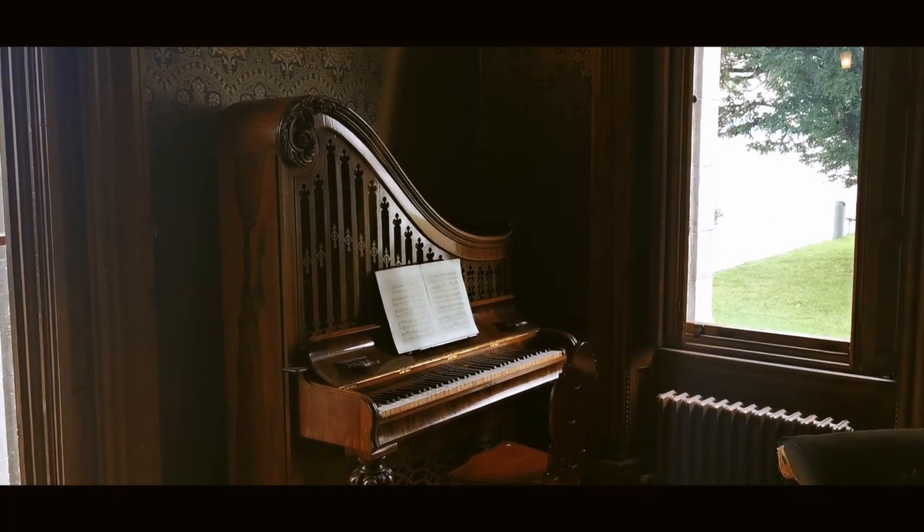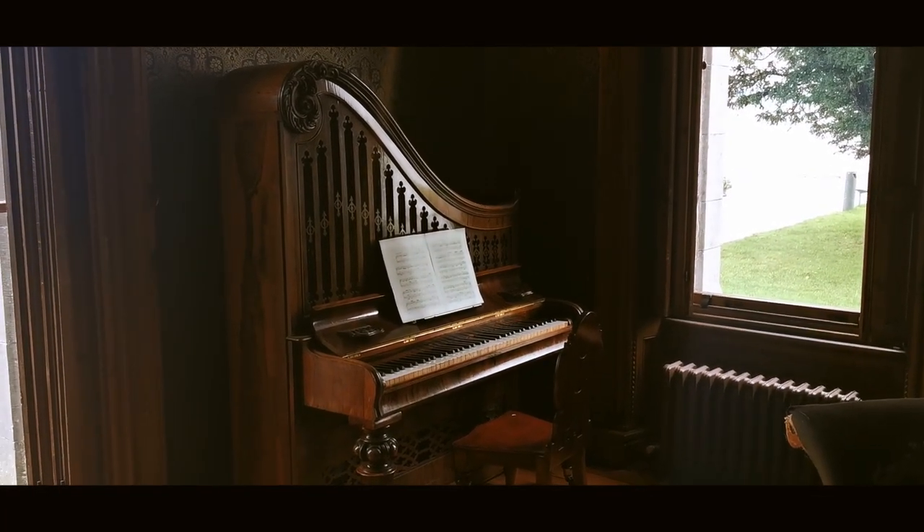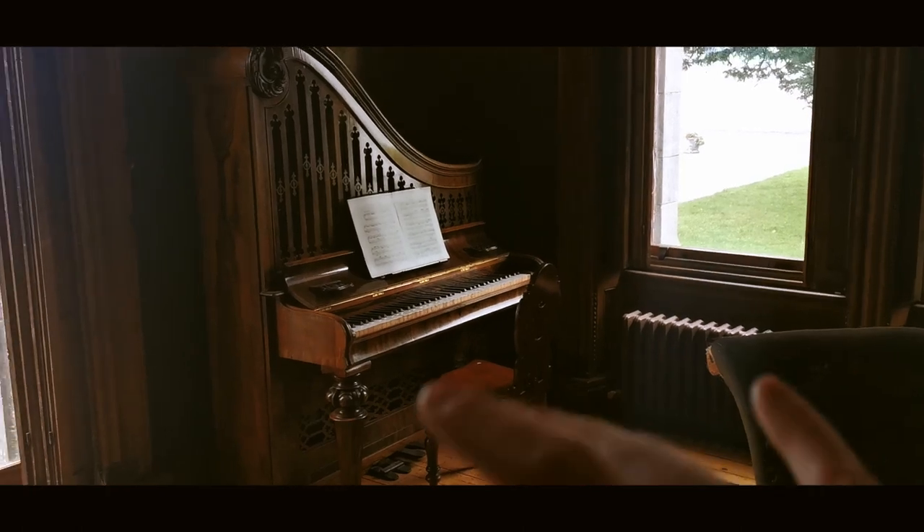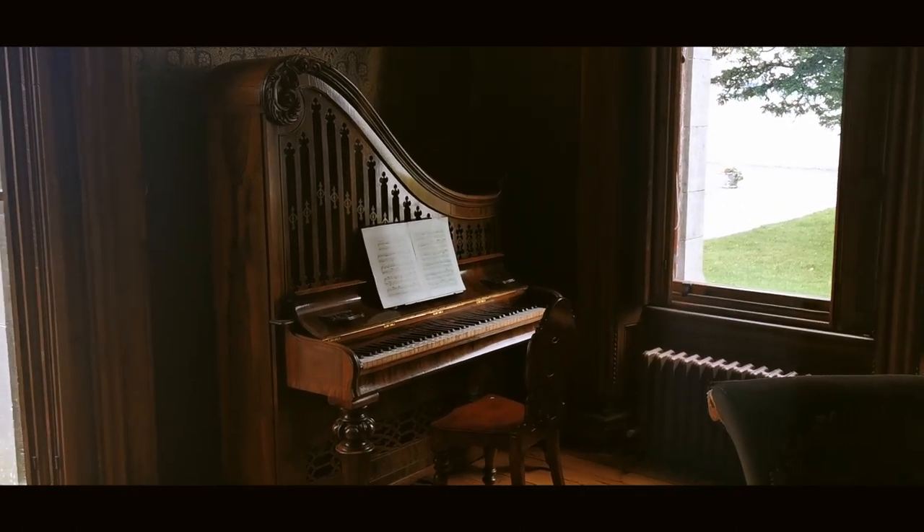This is a half piano, half harpsichord. It's called the Lyra card. It's the only one of its kind in the world. There's a barrier here and I just want to go over and play it. Pretty cool.